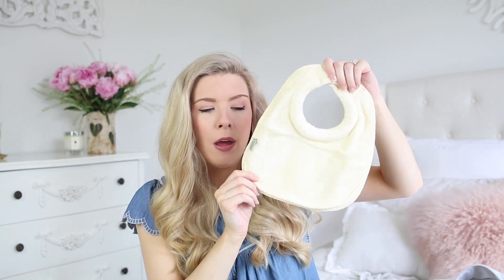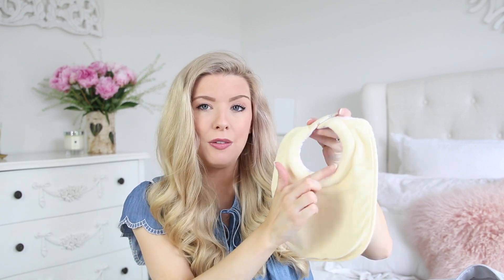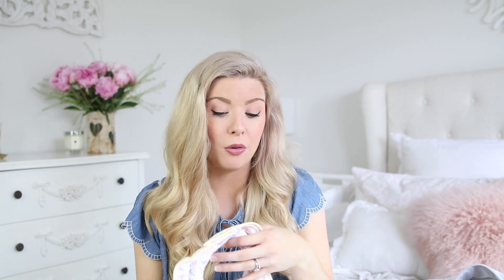I'm also taking in a bib. I doubt I'll really need it, but my first son Archie was a very sicky newborn — he brought up a lot of mucus and we got through so many outfits in 24 hours. So taking in a bib or two is probably a good idea. These are the Tommy Tippee ones, and they're great for feeding because they have a higher neck so milk doesn't get down their chin and on their clothes.